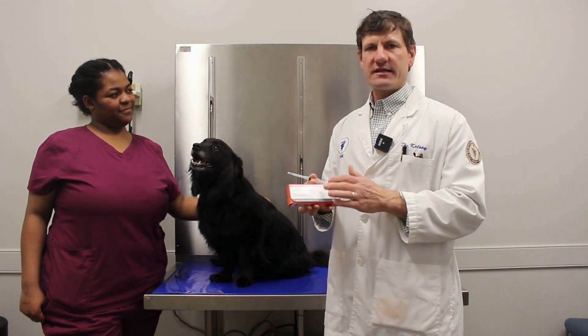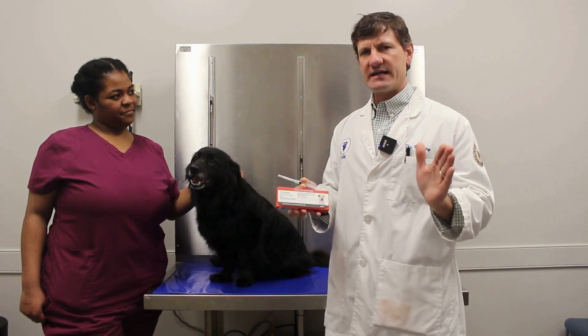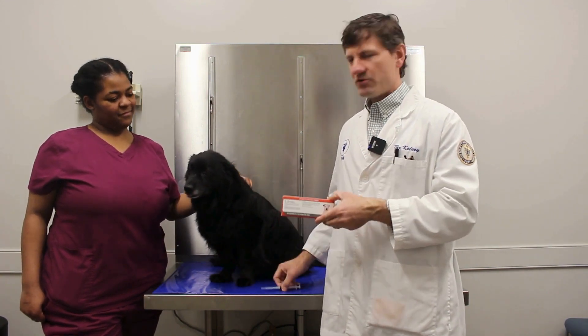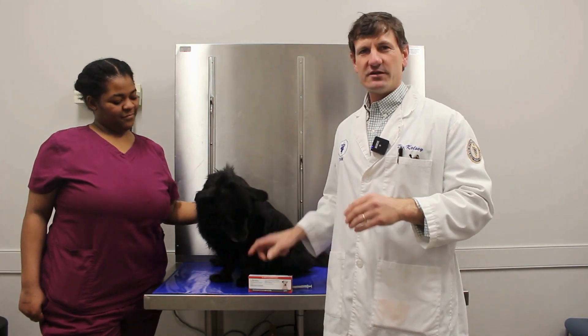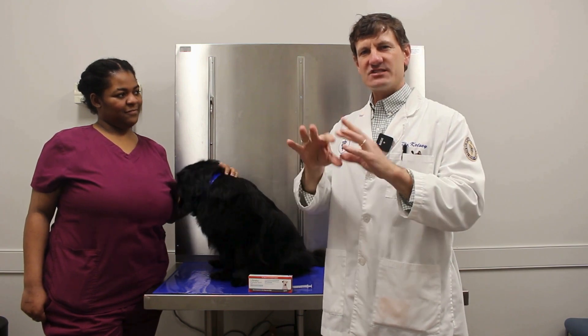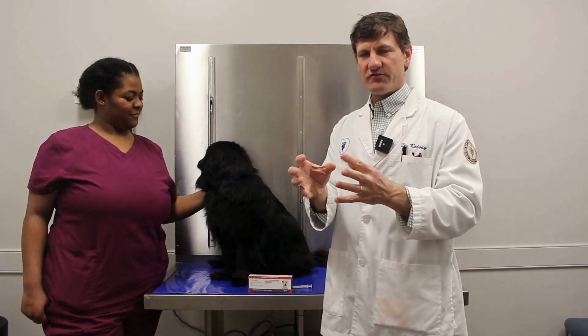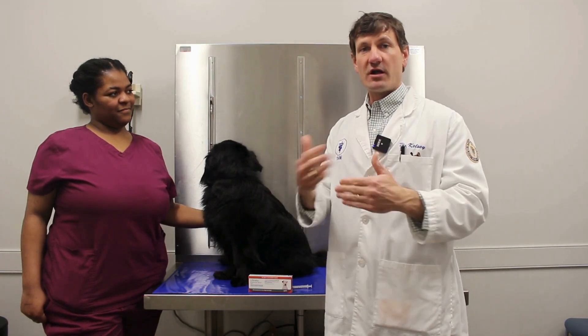This product is a pretty novel product on the market. It's almost like a vaccine, and what it does is it goes in and binds to what we call the nerve growth factors in the joint fluid. These nerve growth factors produce inflammation and pain, so it binds and inactivates them, and it really helps a dog get around a lot better.